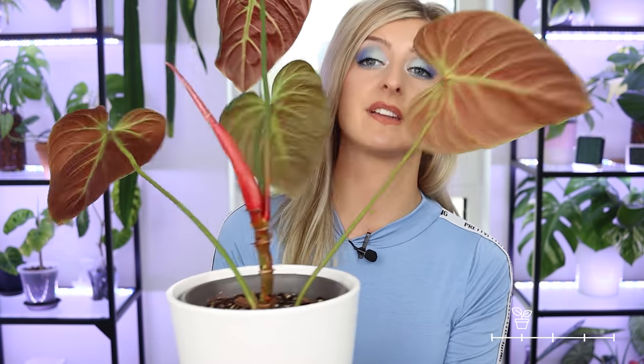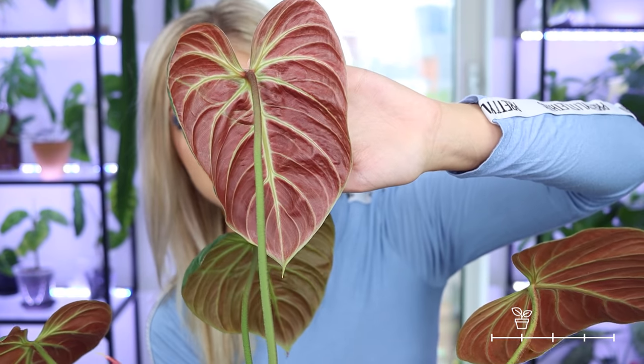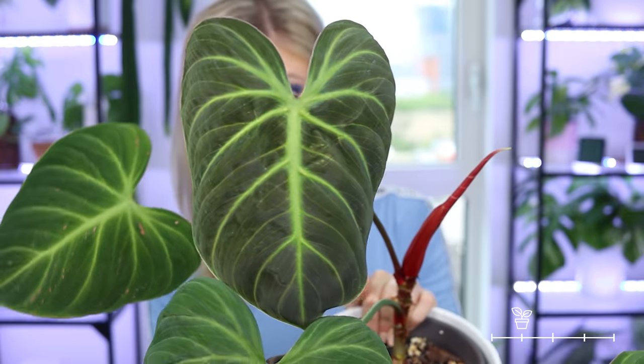The next on my list is the philodendron el choco red. They're in very high demand at the minute and it's easy to see why — they have the most beautiful dark velvety leaves, the backs of the leaves are a lovely flush pink color, and the cataphylls come in very bright hot pink. I'll pick one up: mine is growing, it's got four leaves with another one coming in. The new leaf comes in this beautiful pink color, and the front has really dark pretty foliage. I get the hype — they're lovely plants. I would describe this as an all-rounder; it just satisfies most people's wants.